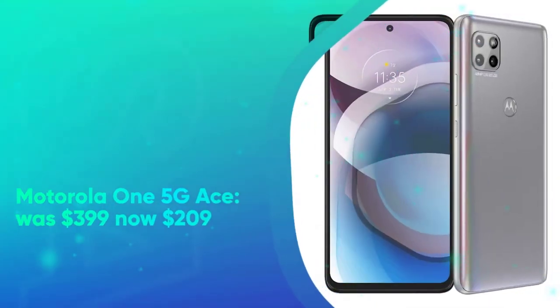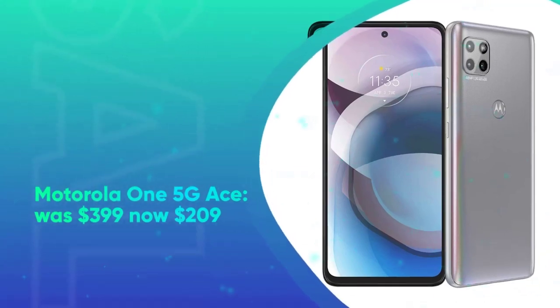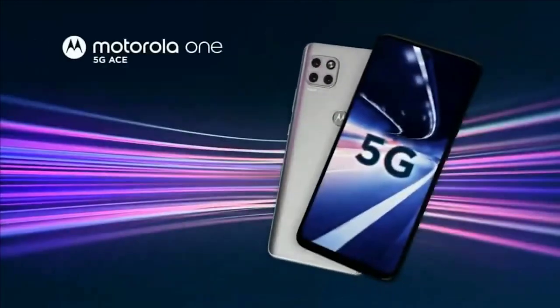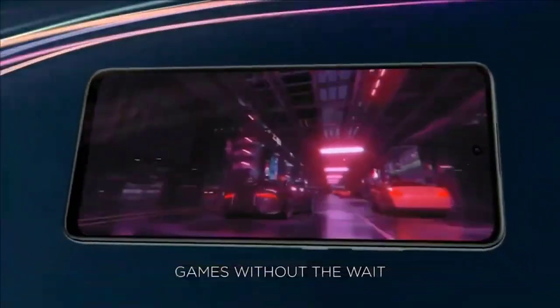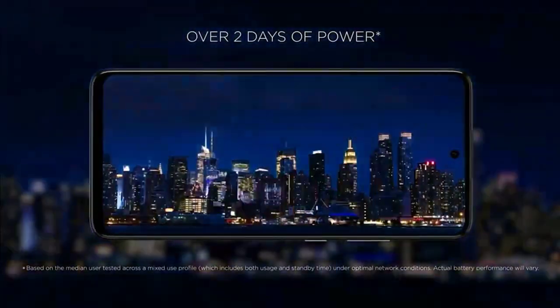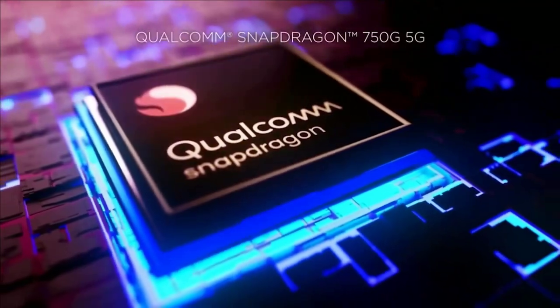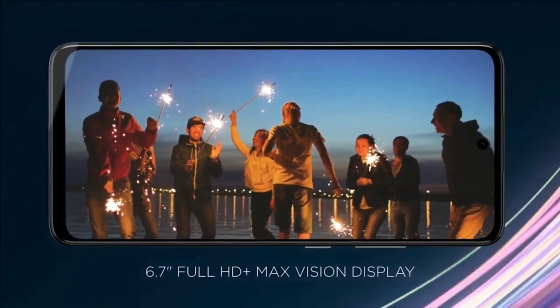Motorola One 5G Ace was $399, now $209 at Amazon. If you're looking for a cheap 5G-capable phone, then you might want to check out this deal on the Motorola One 5G Ace. It's unlocked for any carrier and supports a big battery to last you for quite a while. The big 6.7-inch display is great for media consumption too.